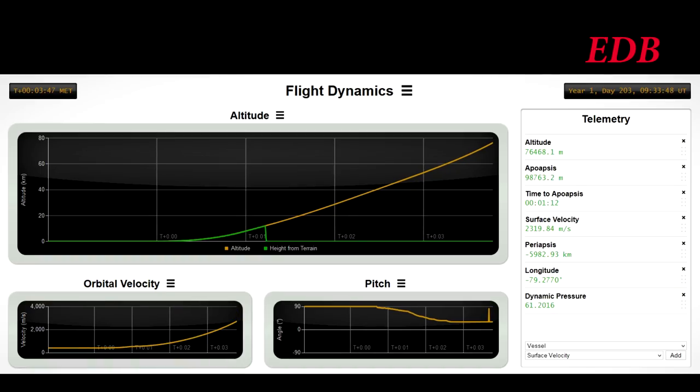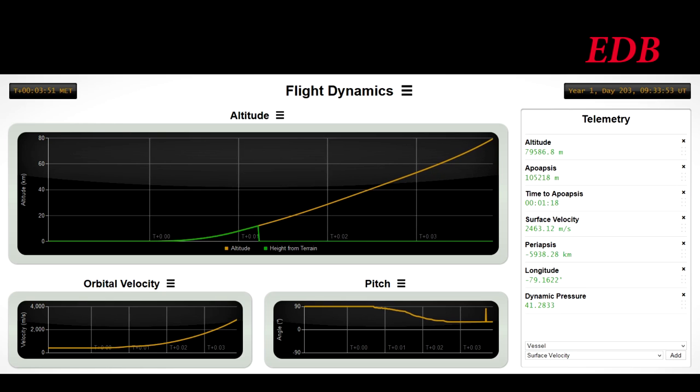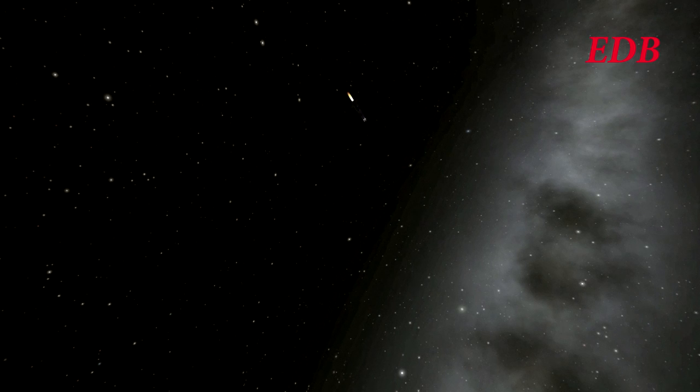20 seconds to first stage cutout — we are at 73 kilometers in altitude, 133 kilometers downrange. Surface velocity is 2,400 meters per second, now 2,500, 2,600 as first stage really gets going here right at the end. And then we have first stage cutout. Second stage ignition at 4 minutes and 10 seconds. Surface velocity 2,800 meters per second. Rocket is now more than 200 kilometers downrange.